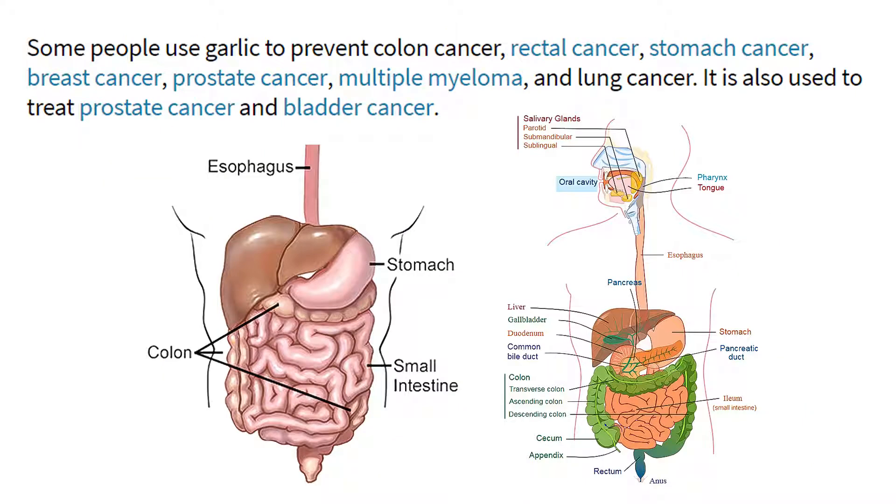Some people use garlic to prevent colon cancer, rectal cancer, stomach cancer, breast cancer, prostate cancer, multiple myeloma, and lung cancer. It is also used to treat prostate cancer and bladder cancer.